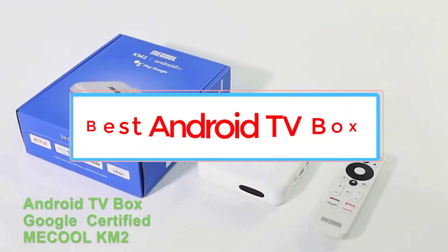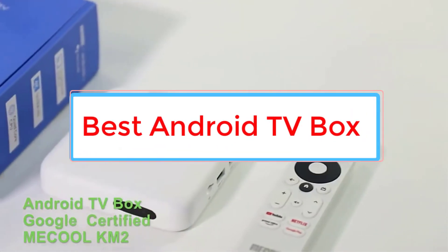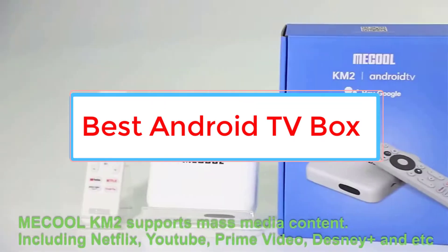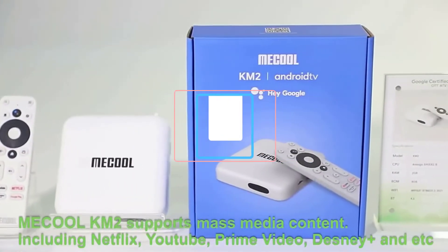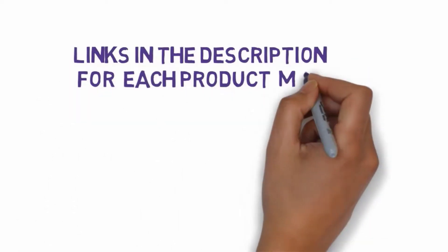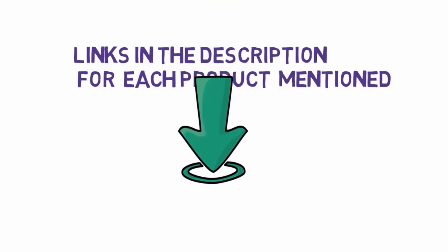Are you looking for the best Android TV box? In this video, we will look at some of the 6 best TV boxes on the market. Before we get started, we have included links in the description, so make sure you check those out to see which one is in your budget range.